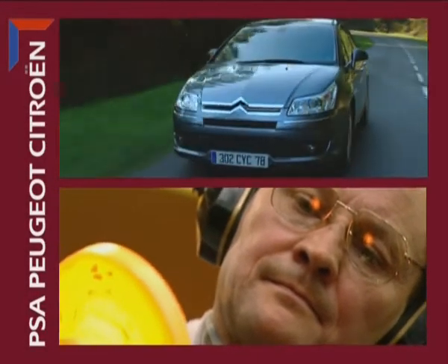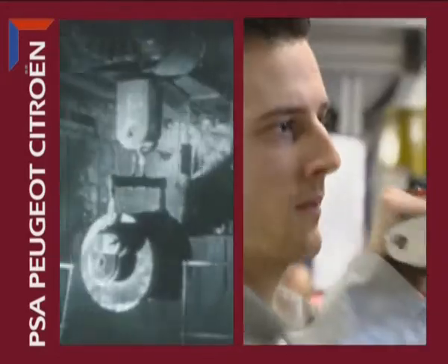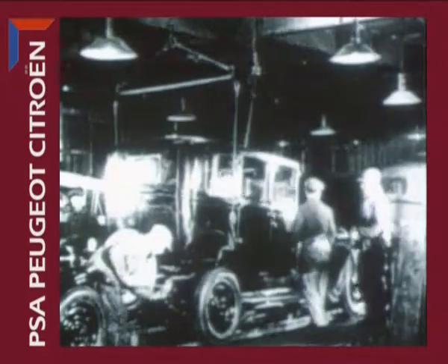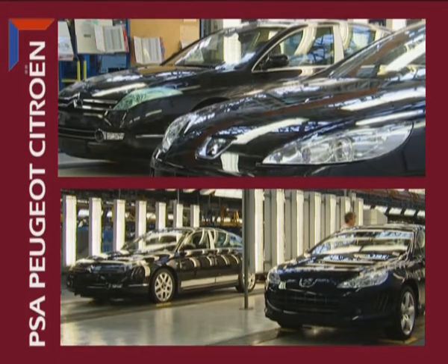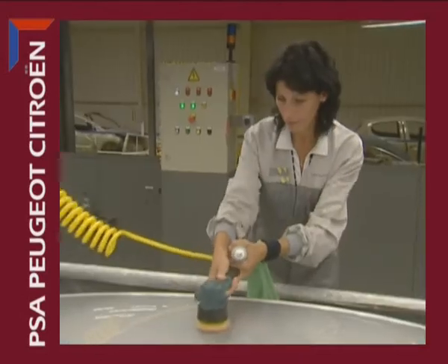Automobile production allies traditional expertise with advanced technology to design high-quality, safe cars that respect the environment. PSA Peugeot Citroen has more than 100 years of experience in this area. Every day, 10,000 Peugeot and Citroen vehicles come out of group plants. Some 1,000 business lines and nearly 80,000 men and women contribute their expertise and skills to achieve this impressive result.